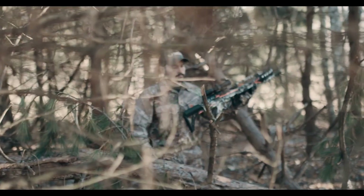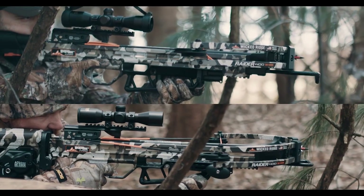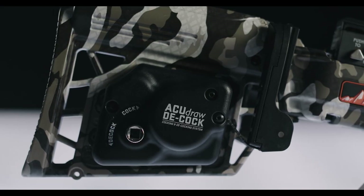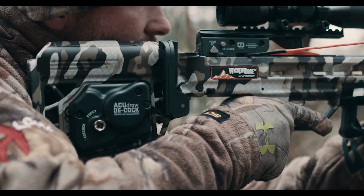It is one of our lightest Wicked Ridge crossbows ever at 5.8 pounds. The Raider is available in two different options. For those looking for safety cocking, the Excess Stock with AccuDraw Decock is the way to go.